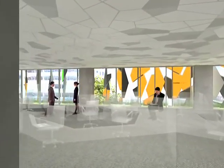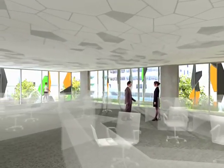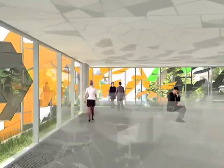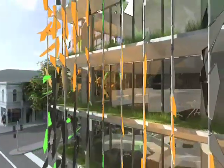Exposed concrete ceiling slabs will contain pipes carrying cooled water for temperature control. Grey water will be recycled through a reedbed system that also acts to shade the windows.